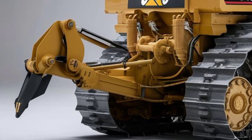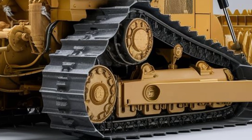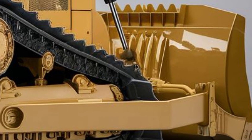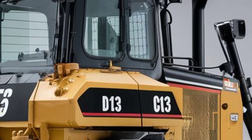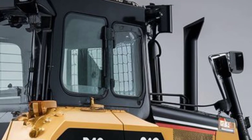Connectivity is covered too, with USB ports, Bluetooth, and even optional satellite communication for remote job site management. The cabin is spacious, with room for an additional training seat so new operators can learn in comfort without cramping the space. Under the hood, the 2025 Cat D13 delivers performance that lives up to its bold design.